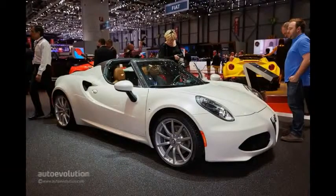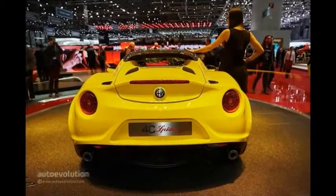That's not exactly cheap, especially when compared to the Porsche Cayman. But if you think of it as a Ferrari 458 Spyder with a smaller engine, it suddenly starts to make sense.